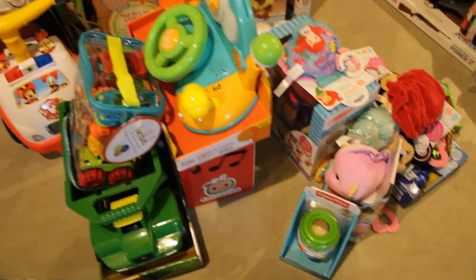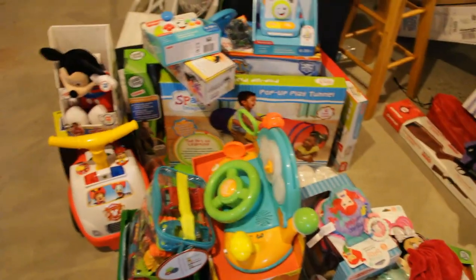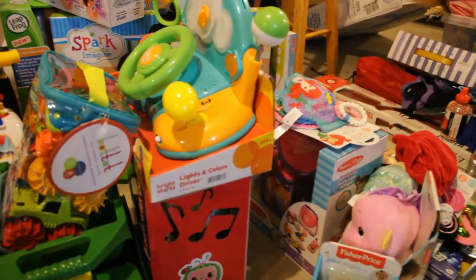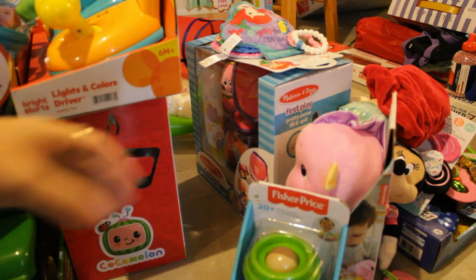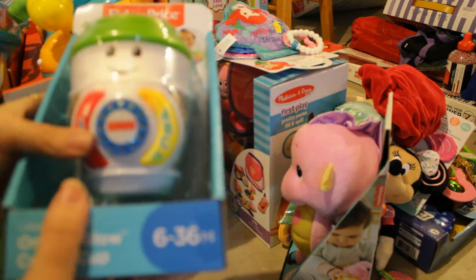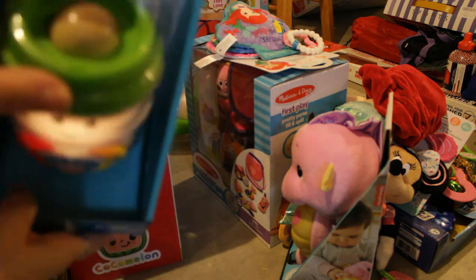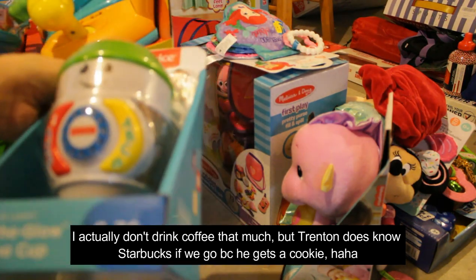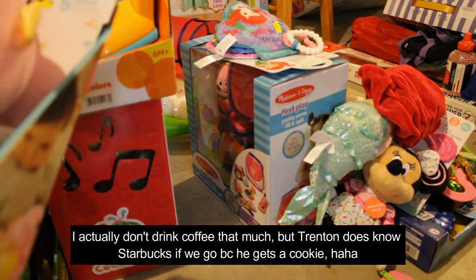Next up we'll do the babies — that is Trenton, my one, almost two-year-old, and then Maisley who is seven months. I kind of group their stuff together because they're kind of young, they don't know the difference anyway, and I'm not really sure what I'm going to give to which. The first thing I'll probably give to Maisley — this is just like a cup of coffee that has little different sound buttons for the cream and sugar, you know, teaching them all the good stuff.